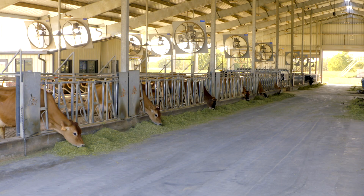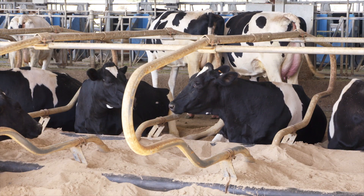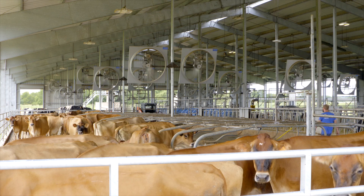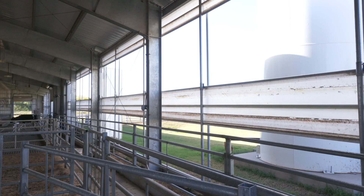A state-of-the-art freestall barn was constructed next to the iconic dairy barn. Cows are milked daily and kept on a bed of sand for their comfort. Fans, a misting system, and sun-blocking curtains help keep the cattle cool in the Oklahoma heat.